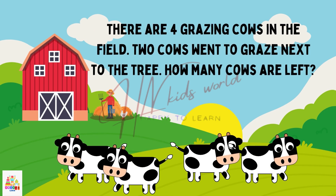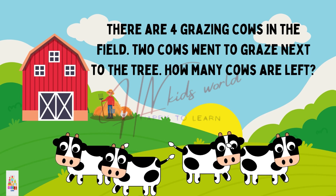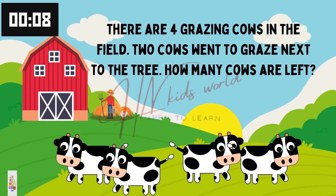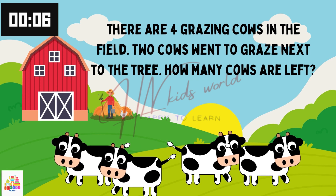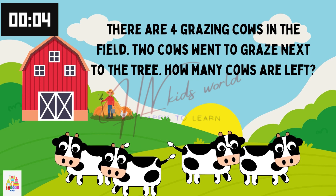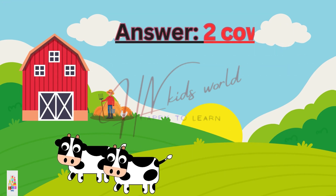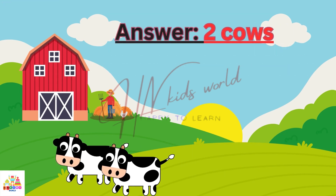Problem number 2. There are 4 grazing cows in the field. 2 cows went to graze next to the tree. How many cows are left? Awesome. 2 cows left. You all are right.